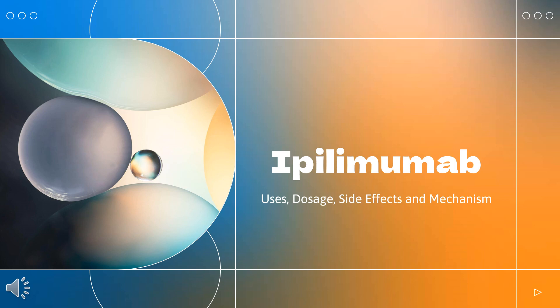In this video, we will cover: What is ipilimumab? What class of drug is ipilimumab? What is ipilimumab used to treat? Who cannot use ipilimumab? What are the side effects of taking ipilimumab? How does ipilimumab make you feel? How to use ipilimumab?